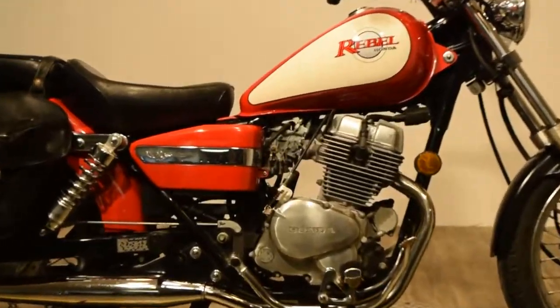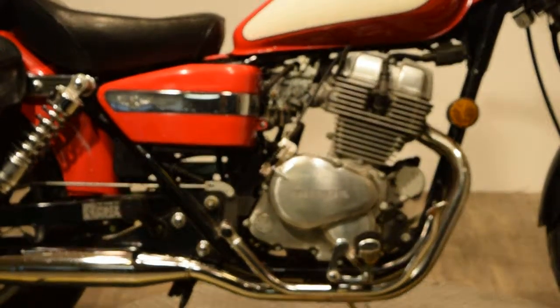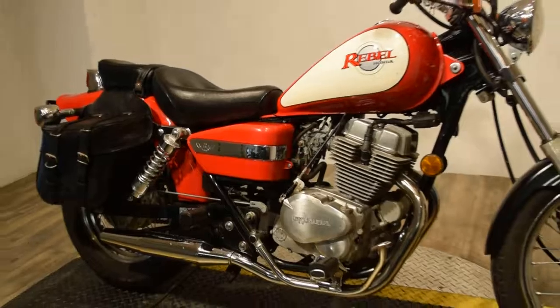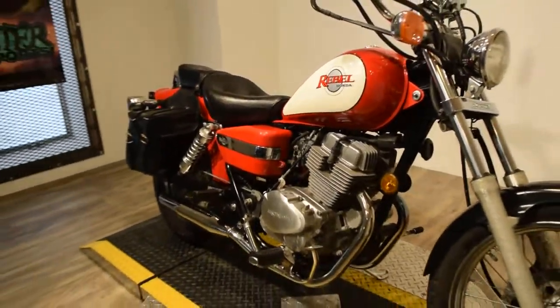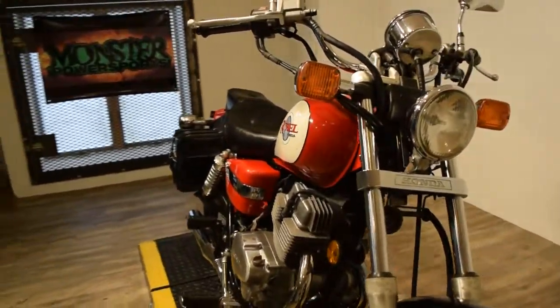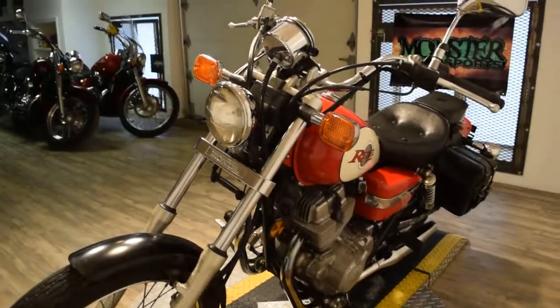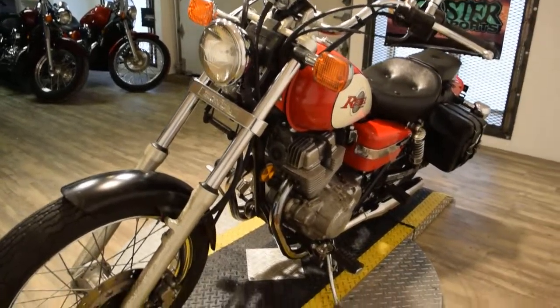You can check this bike out more closely on our website at www.monsterpowersport.com. There you can browse through over 300 other pre-owned Power Sport vehicles including motorcycles, scooters, and ATVs. Again, www.monsterpowersport.com.